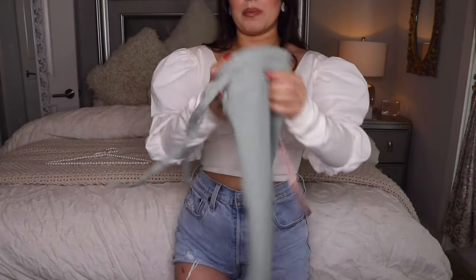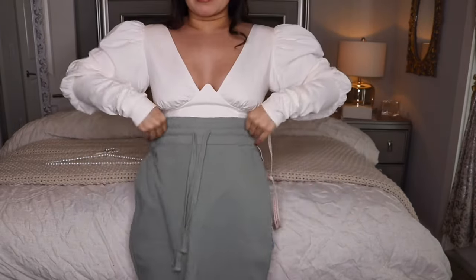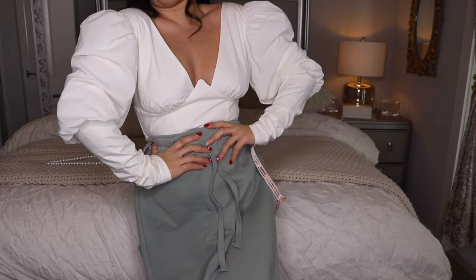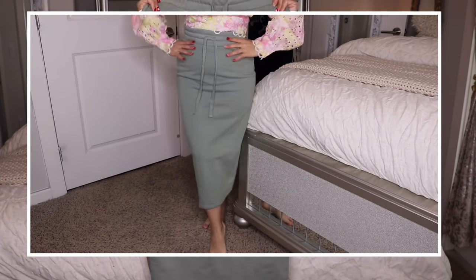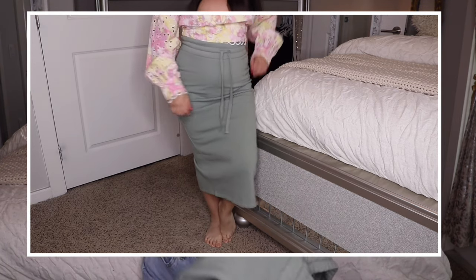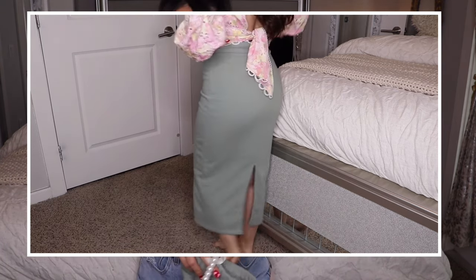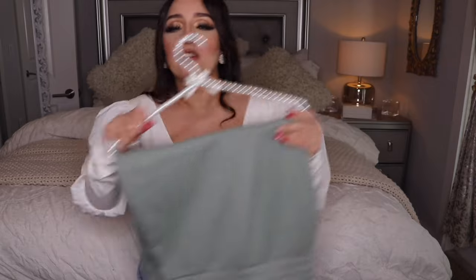The next thing I got from Zara is a super cute jogger-style midi skirt. I was thinking about wearing it with a t-shirt. This was a size medium and I believe it was around $39.90. It's like a comfy vibe. Lately I've been buying a lot of midi styles, which I never really did because I'm short and felt like they made me look shorter, but I'm just going to try them — we only have one life.